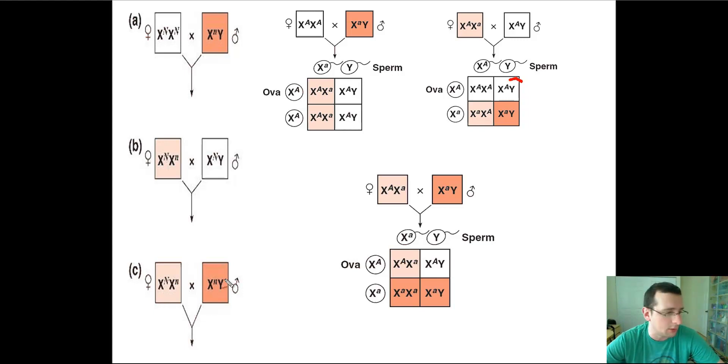In the third example, when you have a carrier female and a male who actually presents with the disease, you're going to have some males with the disease, some females with the disease, and some females who are carriers. But looking at the overall pattern, males are more likely to have the disease and to present with it rather than be carriers, while females are more likely not to have the disease or to be carriers rather than present with it. This is all because traits like hemophilia, colorblindness, and Duchenne muscular dystrophy are caused by genes carried within the X chromosome.